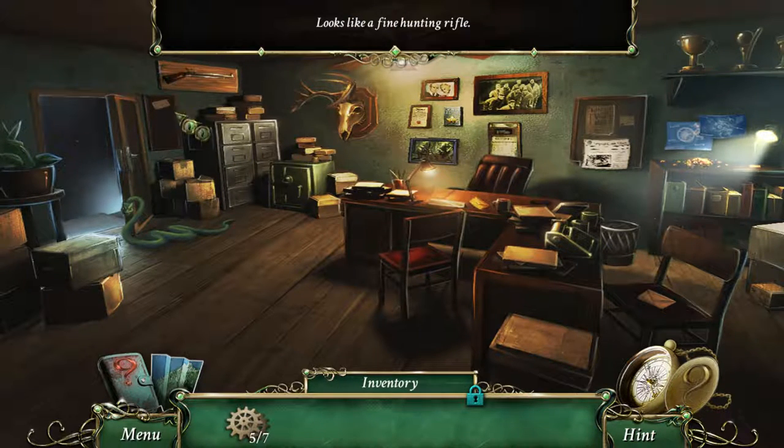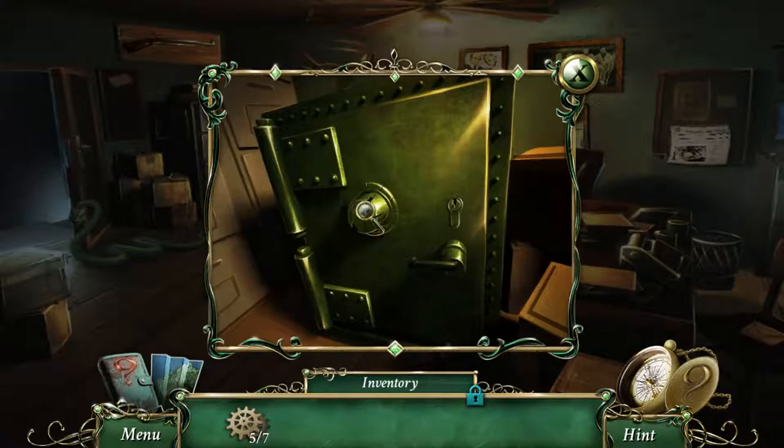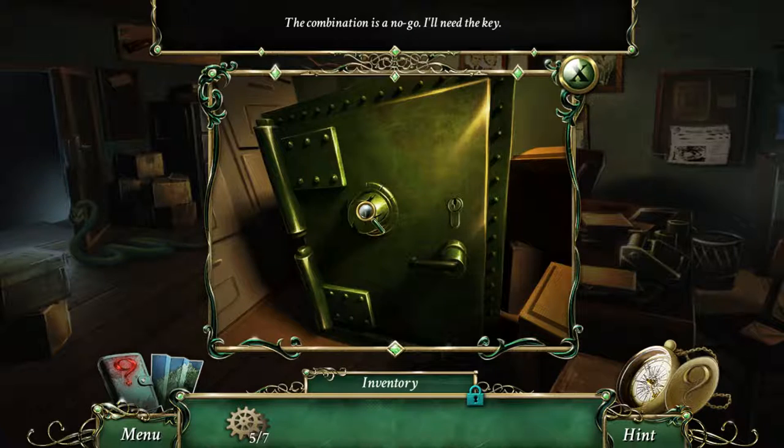What is this? Looks like a fine hunting rifle. Do you have a safe? The combination is a no-go. I don't need the key.